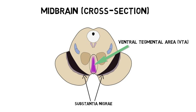VTA dopamine neurons travel from the VTA to other areas of the brain in several major pathways. Two of the most prominent pathways are the mesocortical and mesolimbic pathways.